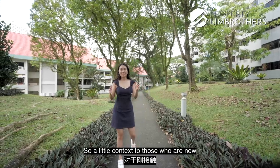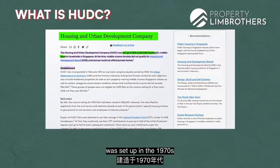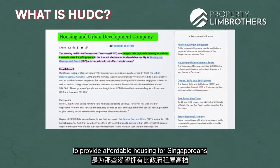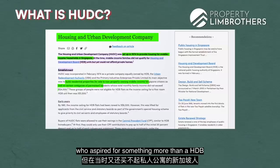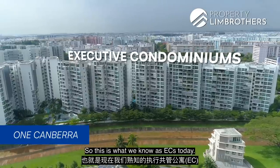A little context for those who are new to the property market scene: HUDC, short for Housing and Urban Development Company, was set up in the 1970s to provide affordable housing for Singaporeans who aspired for something more than a HDB but couldn't quite yet afford a private condo. So this is what we know as ECs today.